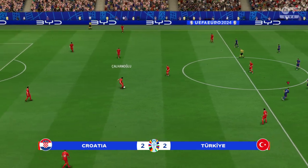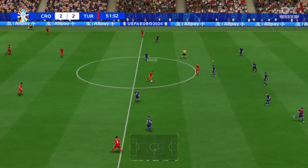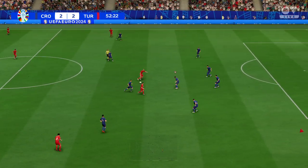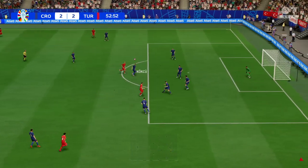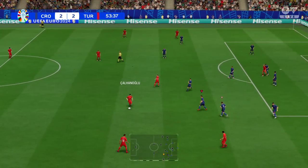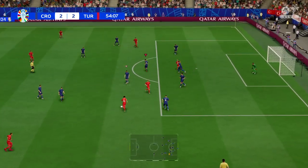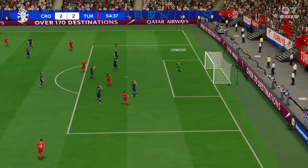What an emphatic finish that is. It has taken a Herculean effort for them to get back to level pegging under these trying circumstances. And in the right place to cut out the pass. He could pick out a teammate. Really favours this position. And how about that for a save?